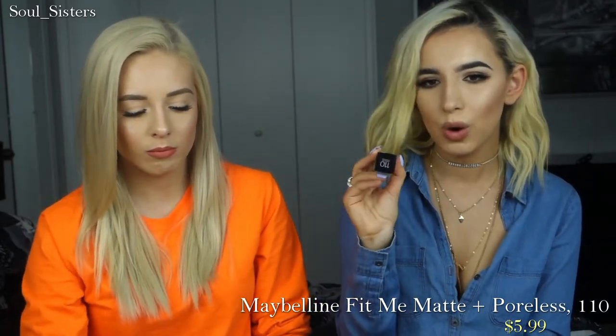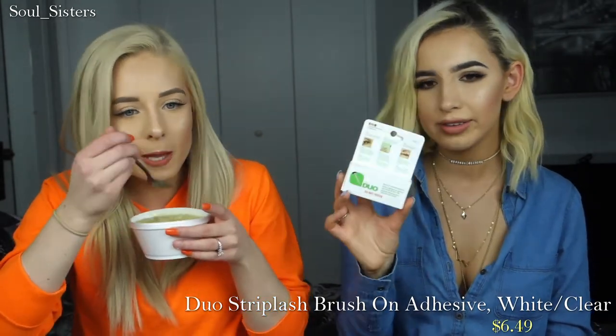I also picked up a replacement of the Fit Me Matte and Poreless Foundation in shade 110. I like using this as a mixer into my other foundations when I need to go a little lighter. I also ran out of my House of Lashes glue — my favorite — so I needed something else, and I picked up the Duo Brush-On Strip Lash Adhesive. She uses this and said she likes it. What I've noticed is that it's really watery, so I've been trying to let it sit out so air can get in and make it a little more tacky.